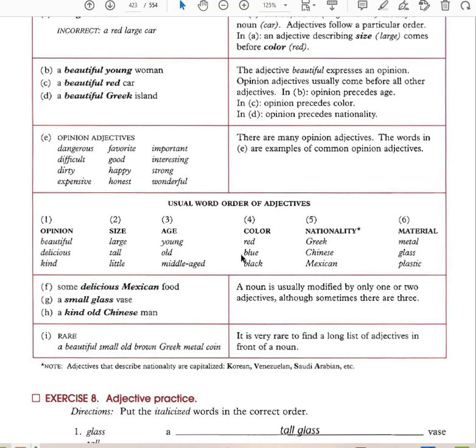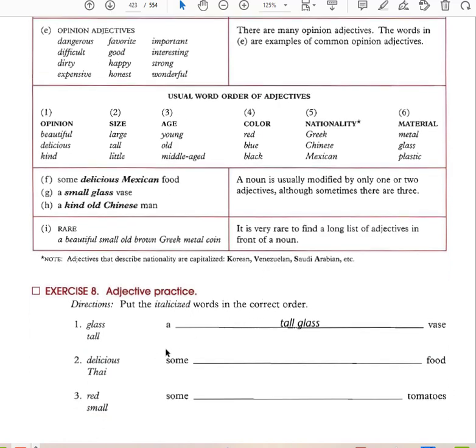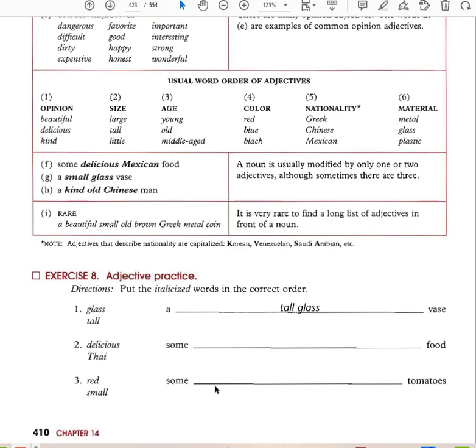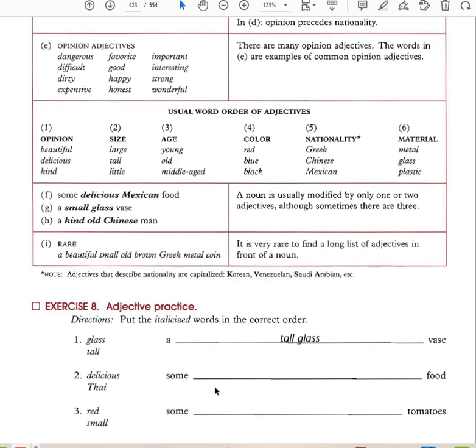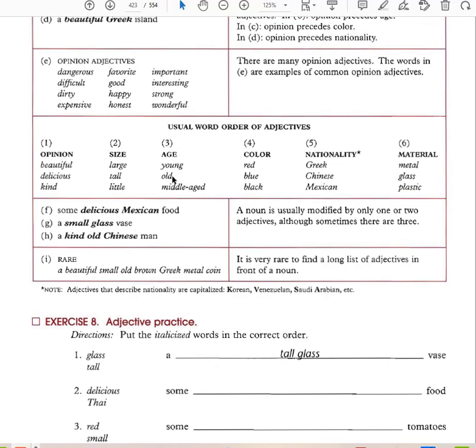That is the order of adjectives: opinion, size, age, color, nationality, material. Practice: 'a tall glass vase,' 'some delicious Thai food.' For 'small red potatoes,' size comes before color, so it's 'small red potatoes.' 'Some big, old, brown cows.' 'A narrow dirt road.' 'A serious young woman.' 'Beautiful long black hair.'